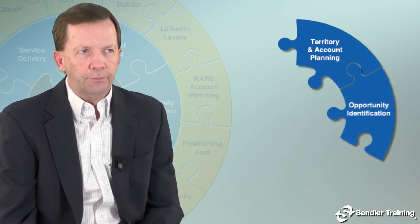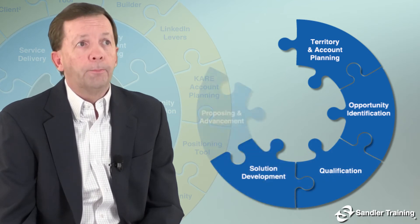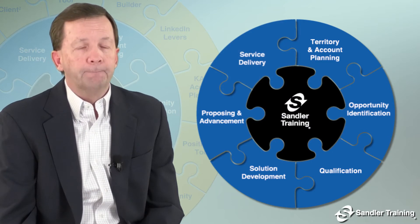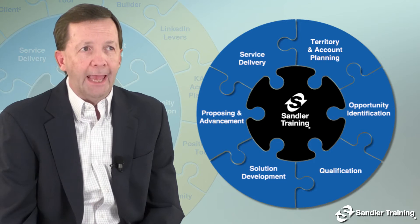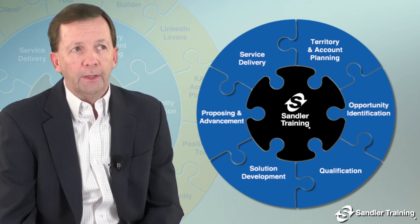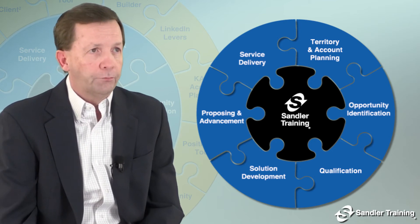Hi, I'm Brian Sullivan. Our Sandler Enterprise Selling program has six stages, beginning with territory and account planning, moving on to opportunity identification, then qualification, solution development, proposing and advancement, and last, service delivery. And I say last, but that's really not true because Sandler Enterprise Selling has no end as it represents a continuous process of selling to and serving large enterprise accounts over the long term.